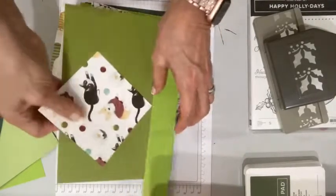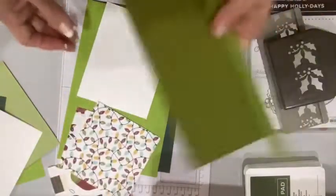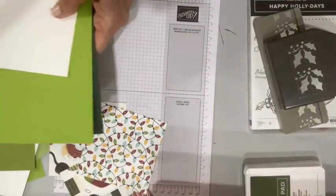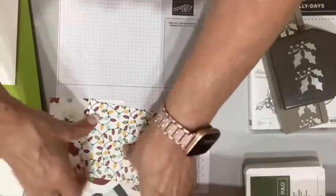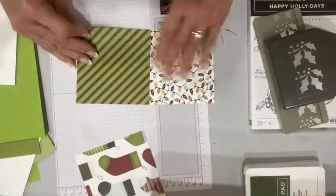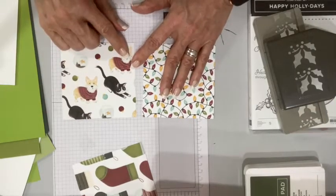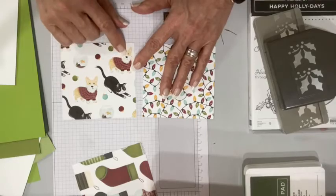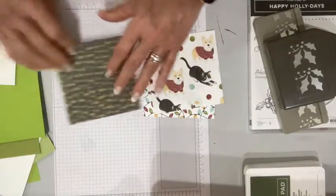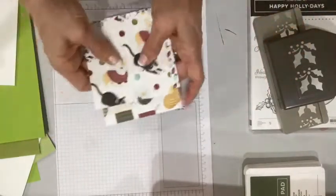I've pulled three patterns out of the Designer Series paper to play with. I think I'm going to use this side because I need the greens. I have a Welsh Corgi — I'm a Welsh Corgi mama — so this paper would be hard to not use. And then this one with the stockings, because that other one just doesn't look too Christmassy to me. I think that's a great Halloween paper — I don't know how it got into a Christmas stack, but you know.